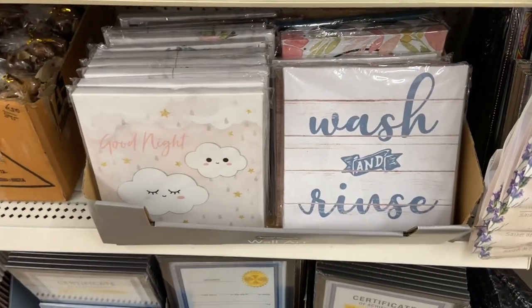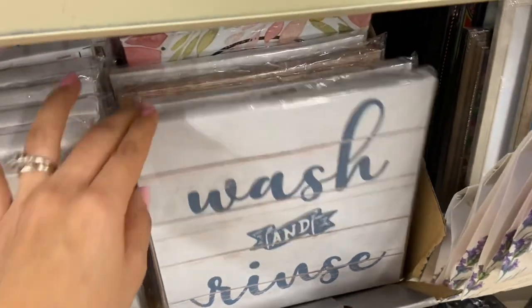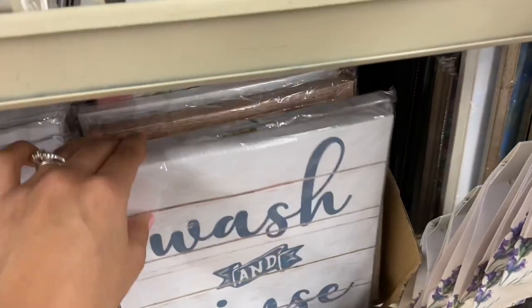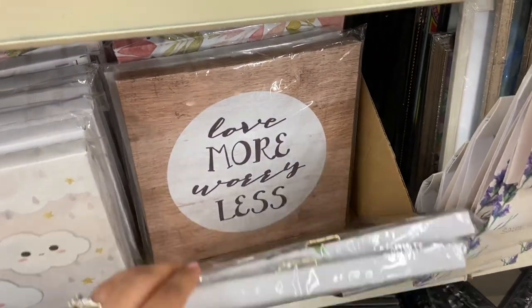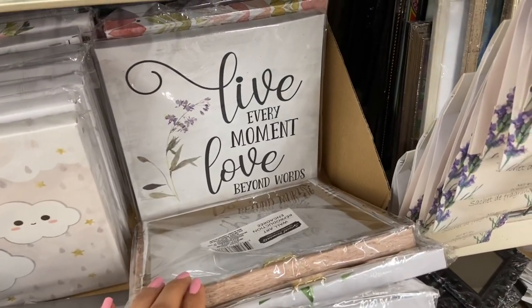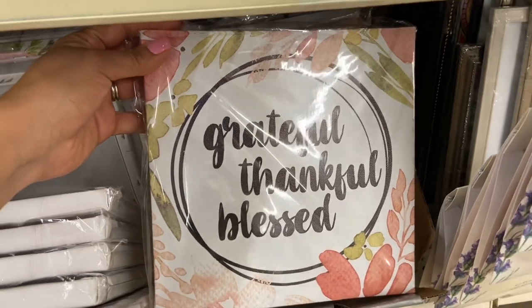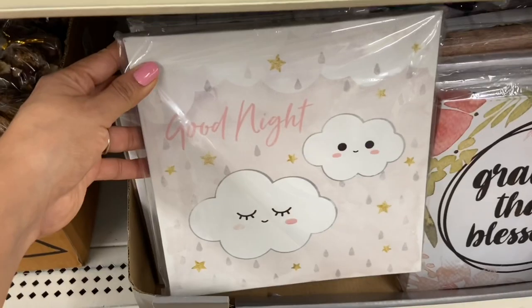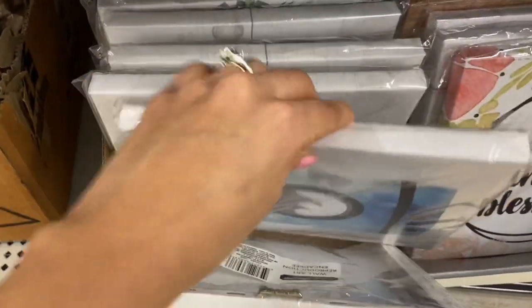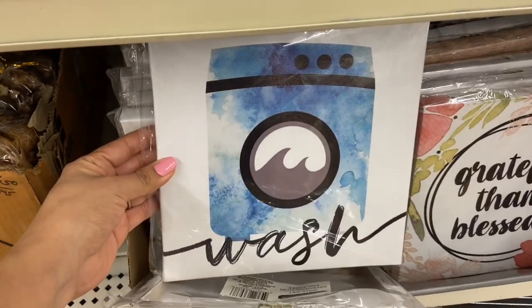Look at these cute wall decor pieces — these are just a dollar! This one says 'Wash and Rinse,' and then this one says 'Enjoy Life' — that's really pretty. 'Love More, Worry Less,' 'Live Every Moment,' 'Love Beyond Words,' 'Grateful, Thankful, Blessed' — this one's really pretty too. This would be so cute in a nursery or kids' room. And they have this one like 'Wash, Be Nice' — I like this one a lot for a laundry room.